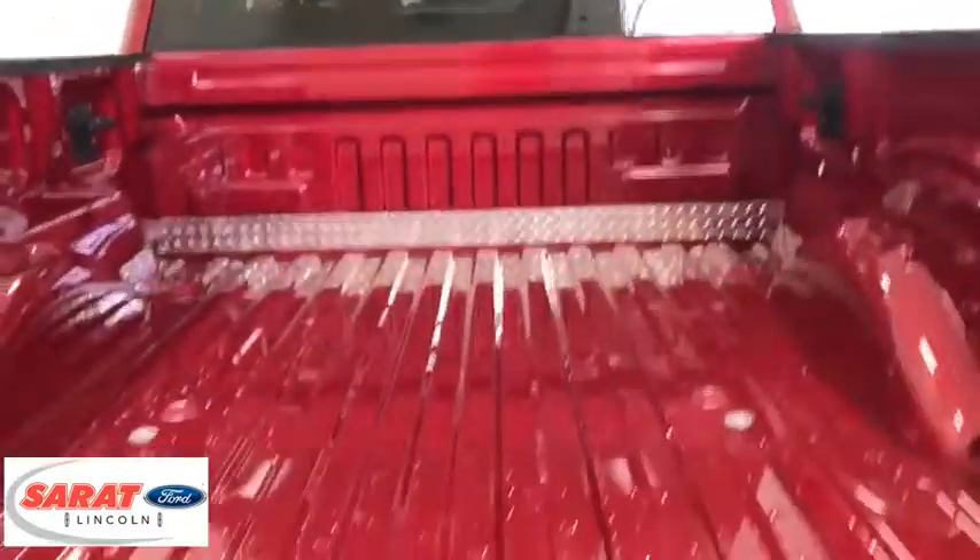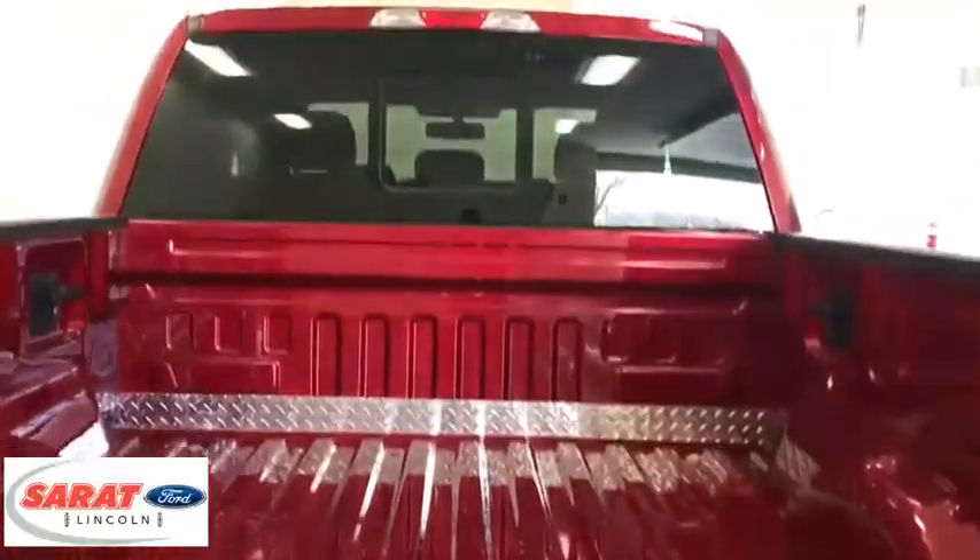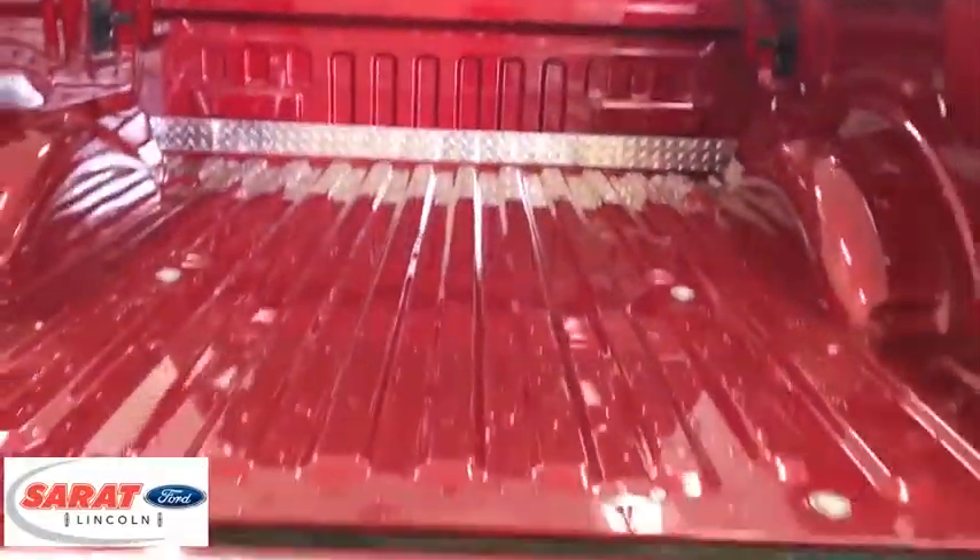Outside temperature gauge, tinted glass, black door handles, four-piece floor mat set, power rear window sunshade.